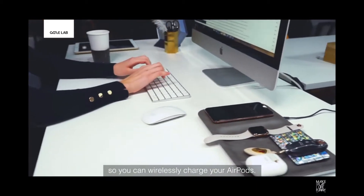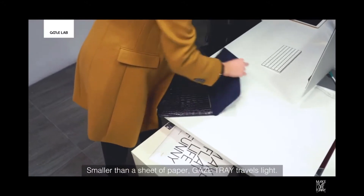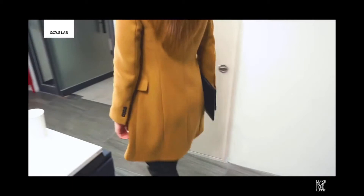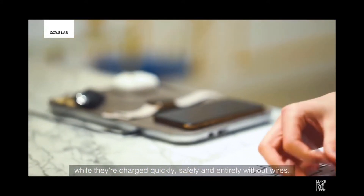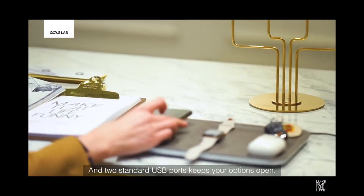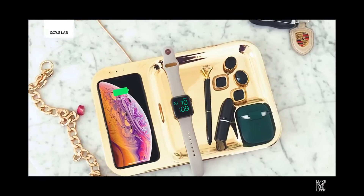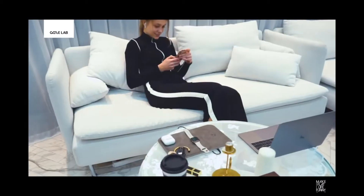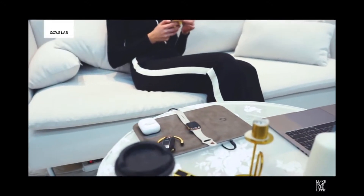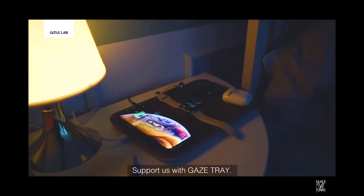Gaze Tray includes a special case so you can wirelessly charge your AirPods. Smaller than a sheet of paper, Gaze Tray travels with you. Made especially for your iPhone, Apple Watch, and AirPods, the Gaze Tray has contours to cradle each one while they charge quickly, safely, and entirely without wires — plus two standard USB ports. The Gaze Tray comes in three luxurious finishes and a palette of nine colors to match any interior. At Gaze Lab, we believe your devices should blend seamlessly into your well-designed life. Support us with Gaze Tray.